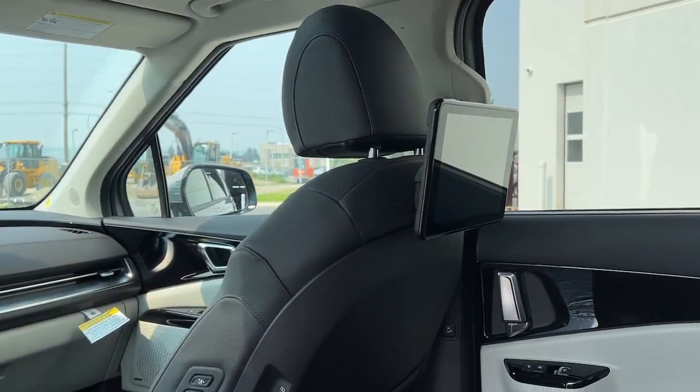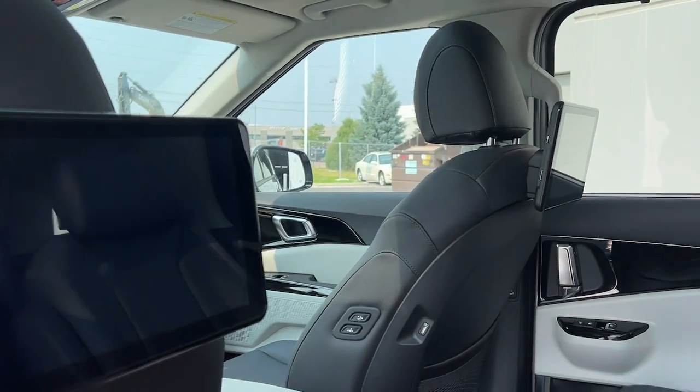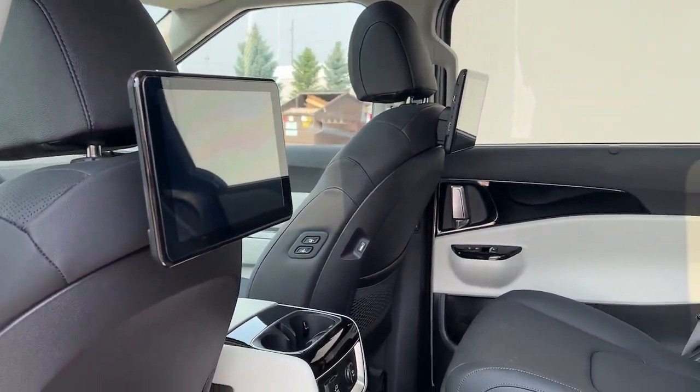Make road trips a delight in this comfort-focused Carnival. Come in for a test drive — our team will make it the best part of your day.